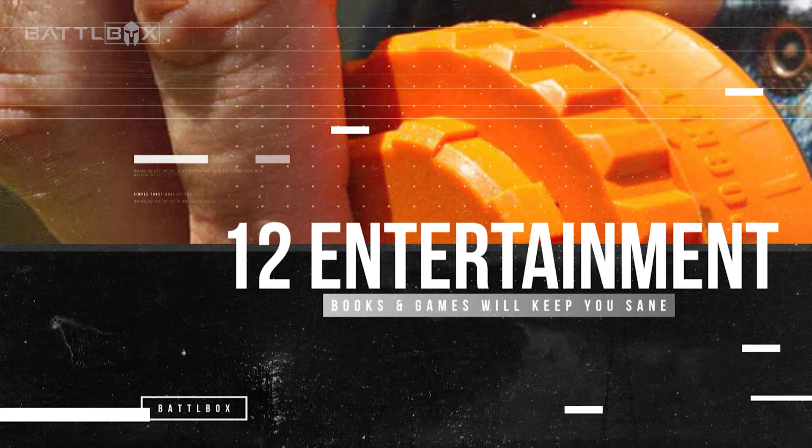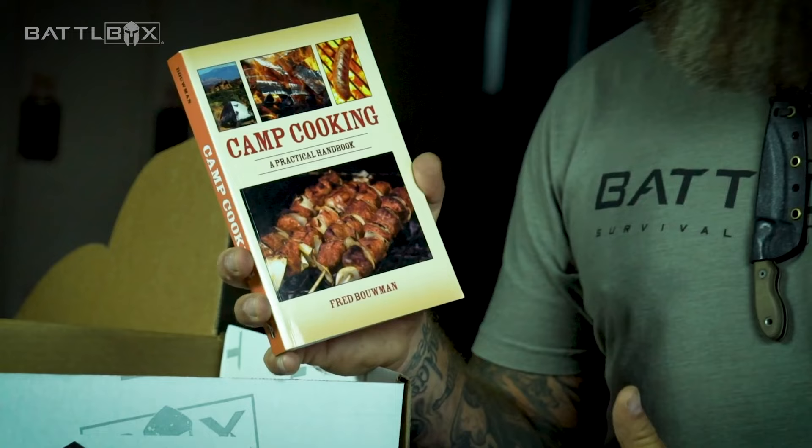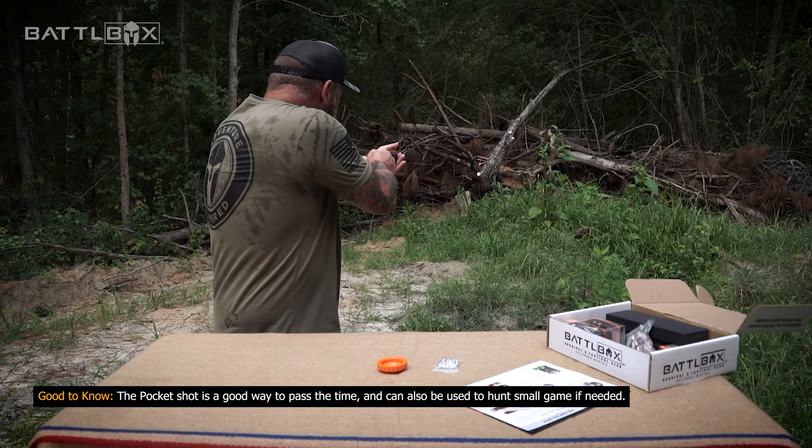Number 12: Mental and emotional support materials, such as books or games, to pass the time and help you and your family stay calm.